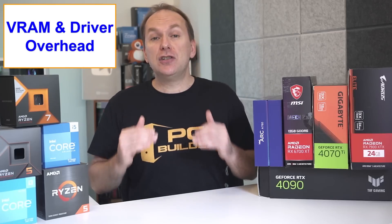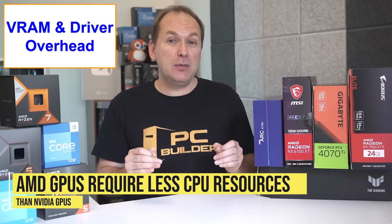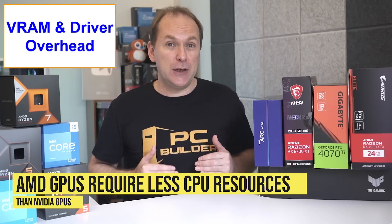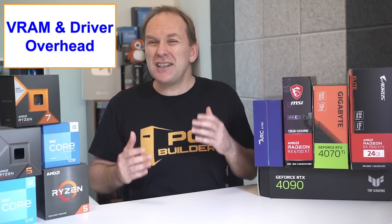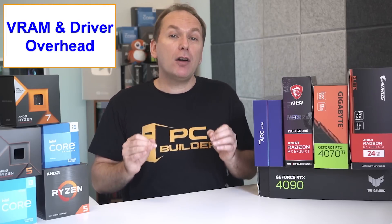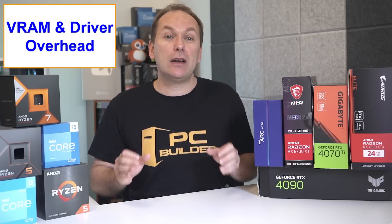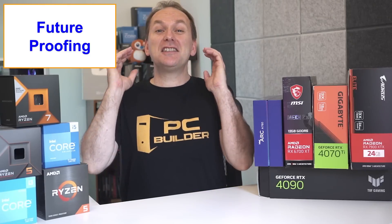The second thing to consider is GPU driver overhead. We've seen repeated testing that AMD GPUs require less CPU resources than Nvidia GPUs — it seems to come down to driver overhead. While the difference isn't huge, it is noticeable with lesser CPUs. We've taken that into account in our recommendations.